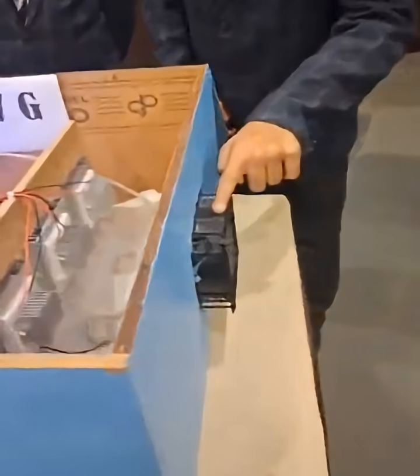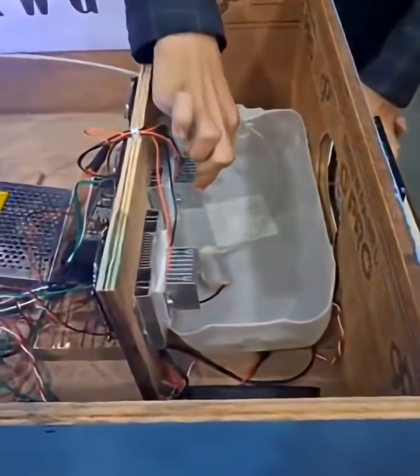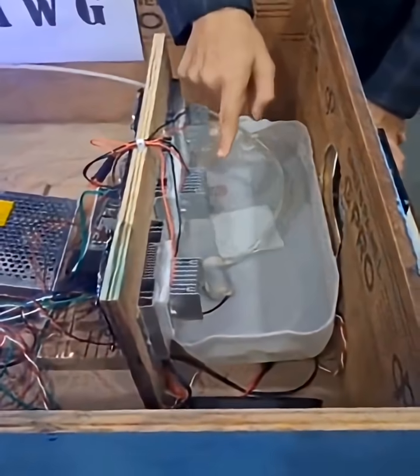This is the fan which draws in air. Then we have 3 Peltier modules, and these are the heat sinks which are applied to the cold side of the Peltier module.